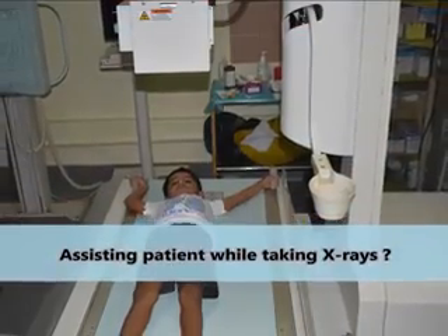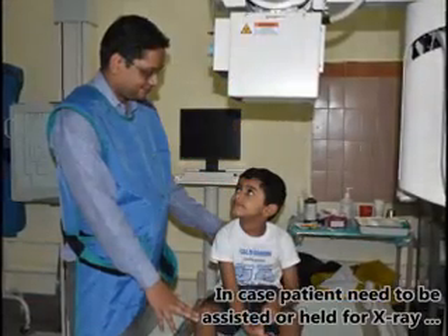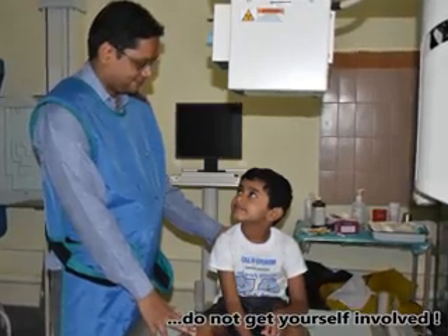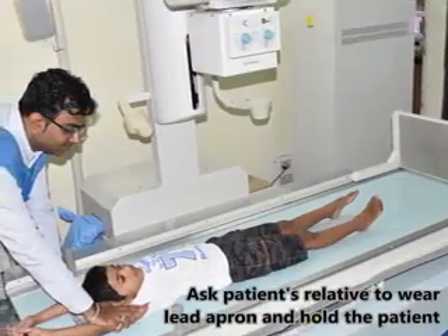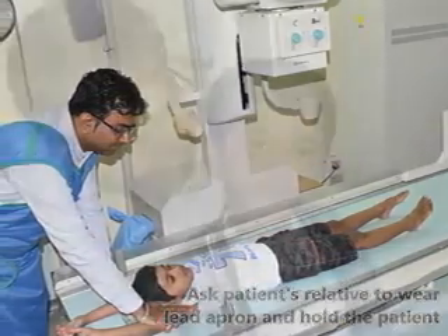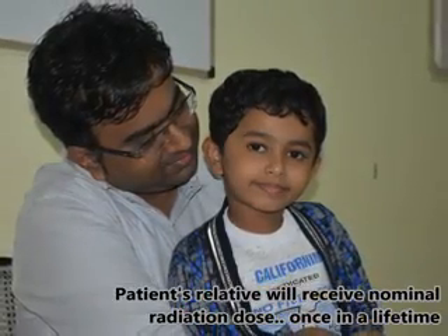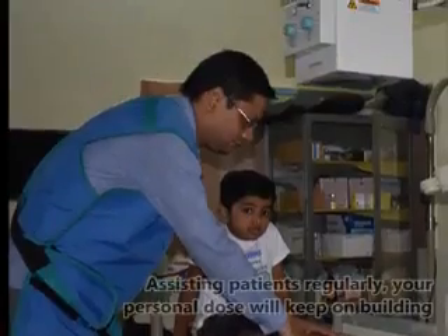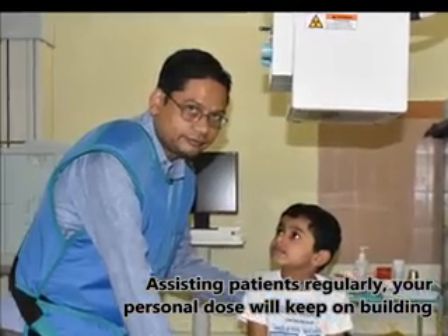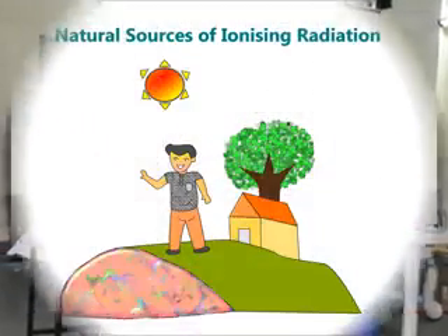There could be a scenario when a patient needs to be immobilized while taking X-rays. In case a patient needs to be assisted or held for an X-ray, do not get yourself involved. Ask the patient's relative to wear a lead apron and hold the patient during the examination. The patient's relative will receive a nominal radiation dose only once in a lifetime, but if you keep assisting or holding patients regularly, your personal dose will keep building up.